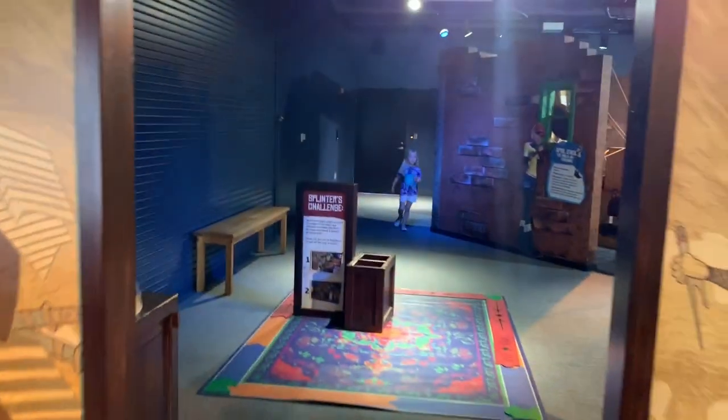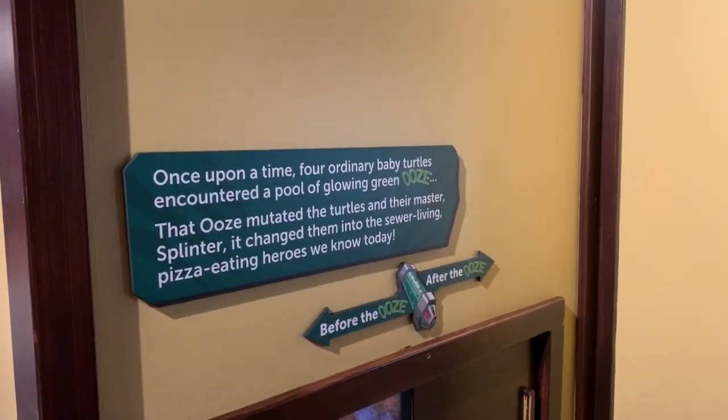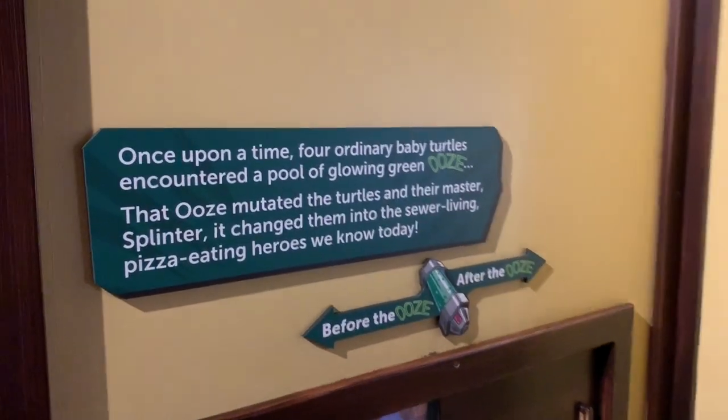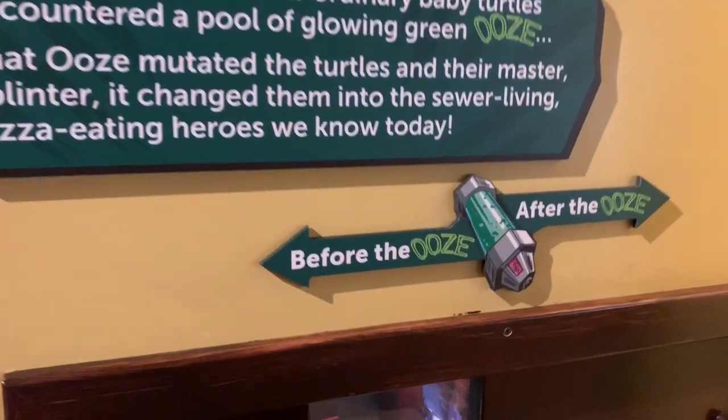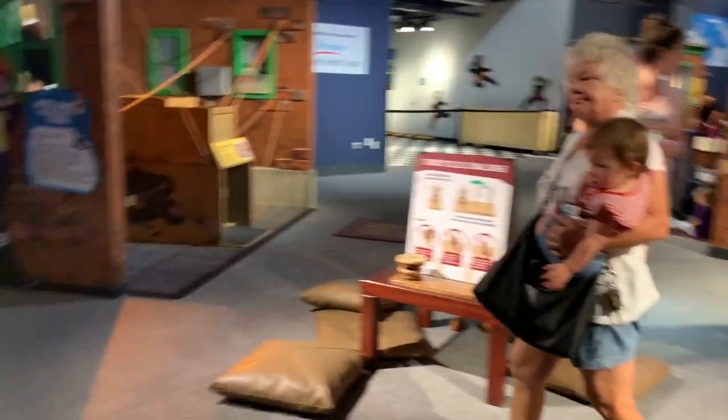You're going to walk through the dojo and you can even hear a message to Master Splinter himself. Throughout the exhibit there are these cute dioramas — this one shows how they went from normal turtles to the Teenage Mutant Ninja Turtles. It is so much fun.